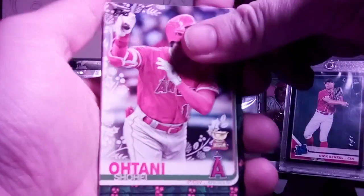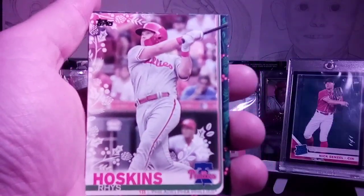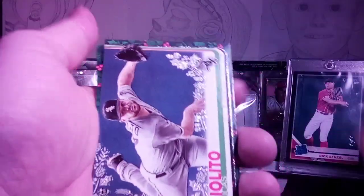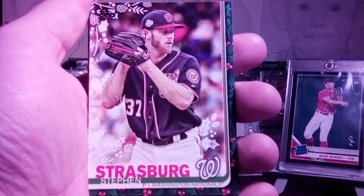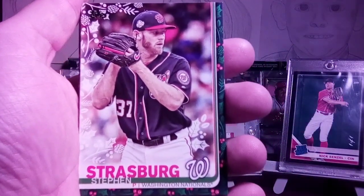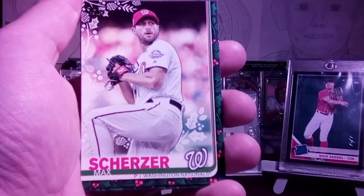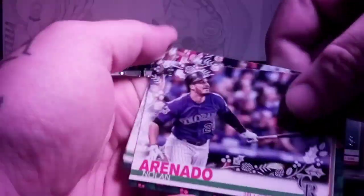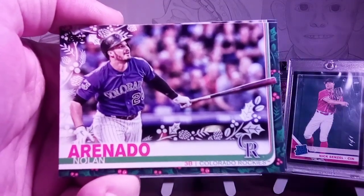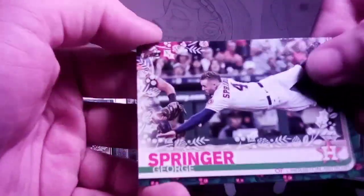Merrill Kelly rookie, Shohei Ohtani cup, Cal Quantrill rookie, Rhys Hoskins, and we have a metallic of Lucas Giolito. We have Steven Strasburg — I believe he was MVP of the World Series. If he wasn't, he should have been; he was a hell of a pitcher. And Matt Scherzer — hell of a pitcher too. We have Nolan Arenado — I believe he got a Silver Slugger also. He's a damn good ball player. And George Springer.